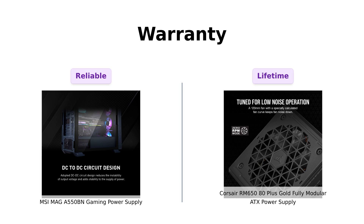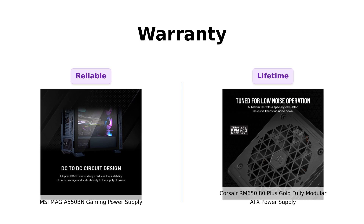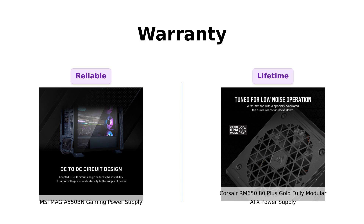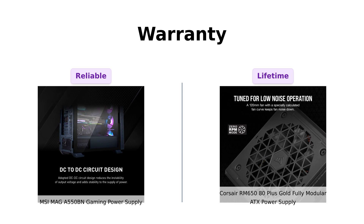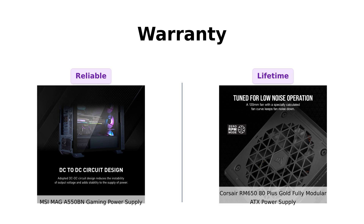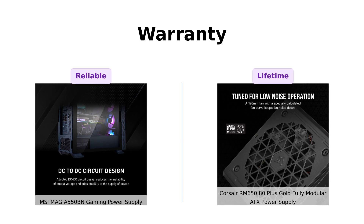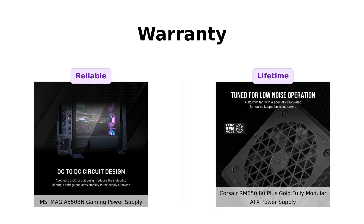Warranty time. The MSI MAIGA 550BN offers a five-year limited warranty, which is pretty standard. Reviewers feel secure with this warranty, though it's not as long as some might like. Corsair, however, offers a lifetime warranty on their RM650. This has been a significant selling point for many users, providing peace of mind that their investment is protected for life. In this category, Corsair takes the cake.